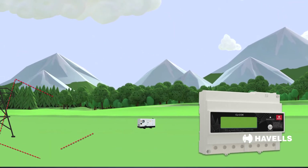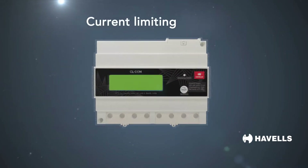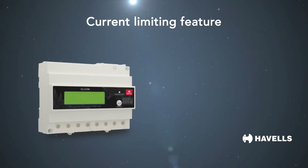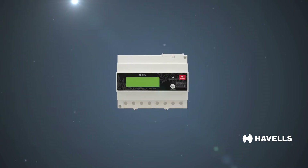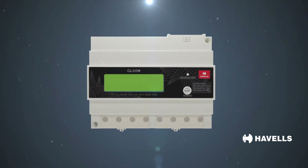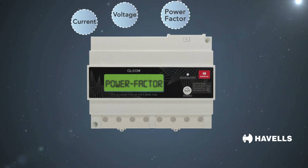The CLDM can be programmed as a prepaid solution where money is deducted based on the consumption of the user. There is also a current-limiting feature in which the meter disconnects the power output as soon as a user crosses the sanctioned limit. An LCD screen on the front panel displays various parameters such as current, voltage, power factor, frequency, and power.